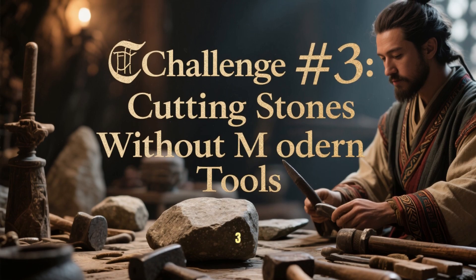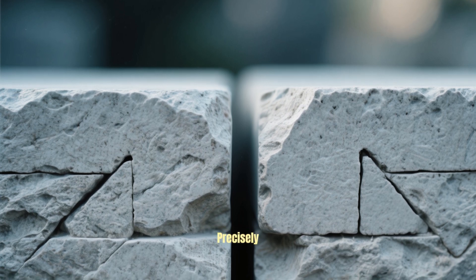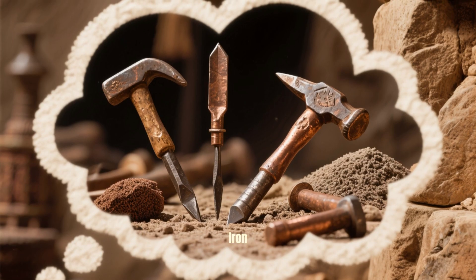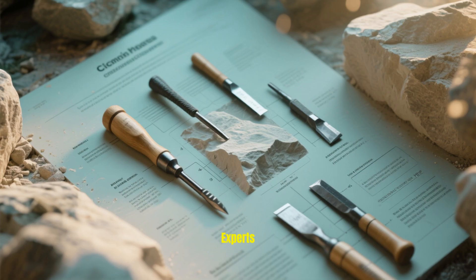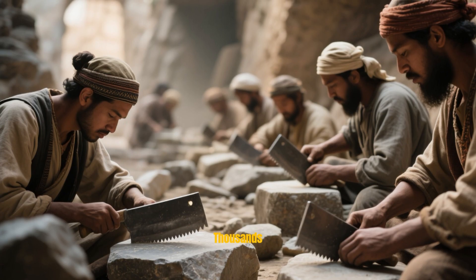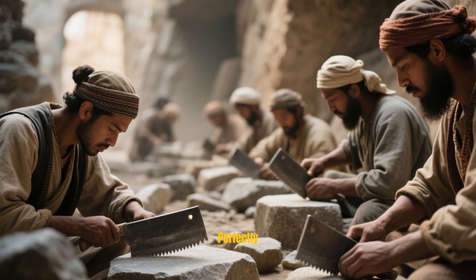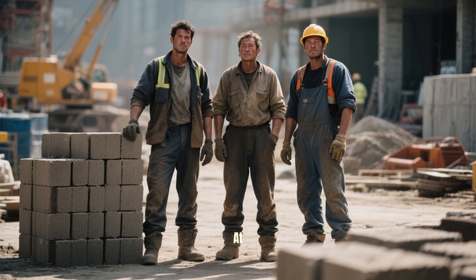Challenge number three: Cutting stones without modern tools. Each limestone block was cut so precisely that you can't even fit a razor blade between them. But they had no iron saws or grinders, so how did they carve 50-ton stones? Experts say they used copper chisels mixed with arsenic, creating a tool strong enough to slice stone. For hours and days, thousands of workers hammered, cut, and shaped these massive blocks until they were perfectly squared and polished. This was pure human determination and lost technology at its finest.